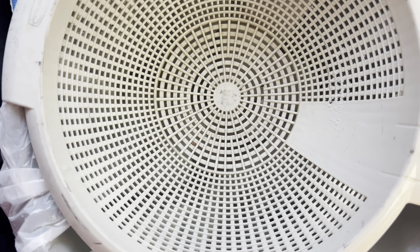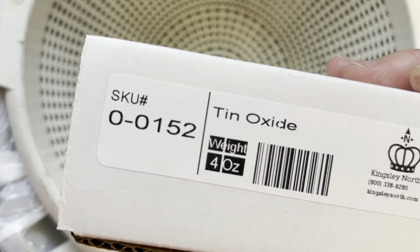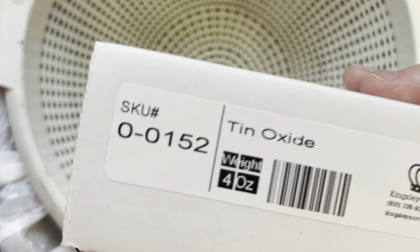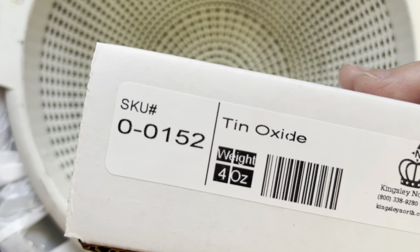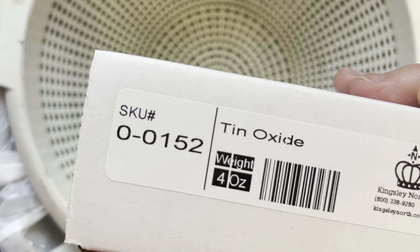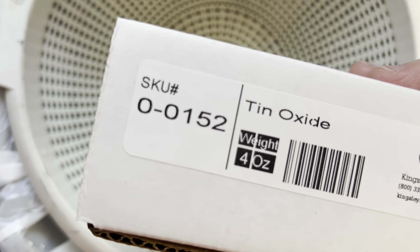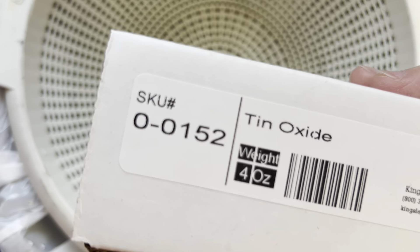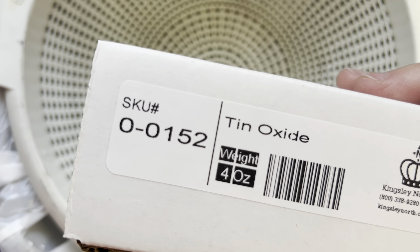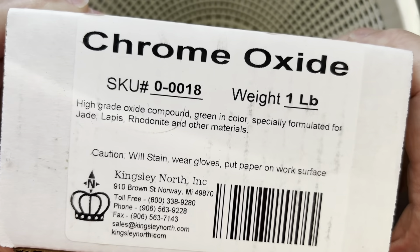Some people get frustrated because depending on the kind of rocks they're tumbling, they can't get them to polish — some rocks will only take a certain kind of polish. I can't remember exactly which rocks will only take tin oxide, but there are some like that. Tin oxide is a step up from cerium oxide and gives a different, slightly shinier finish. So it's definitely an option when deciding on your final polish. You can look up which rocks really take tin oxide better than the other polishes.